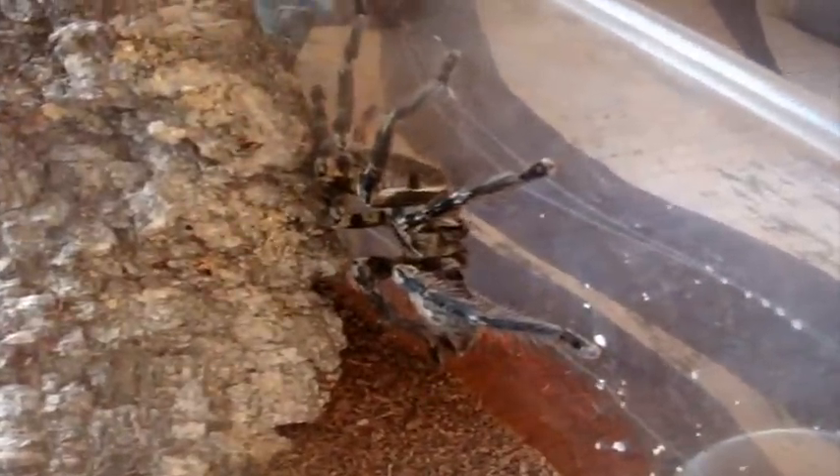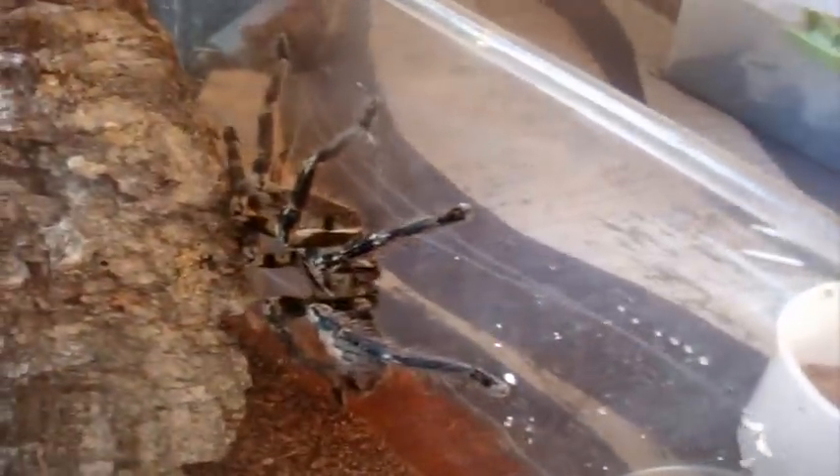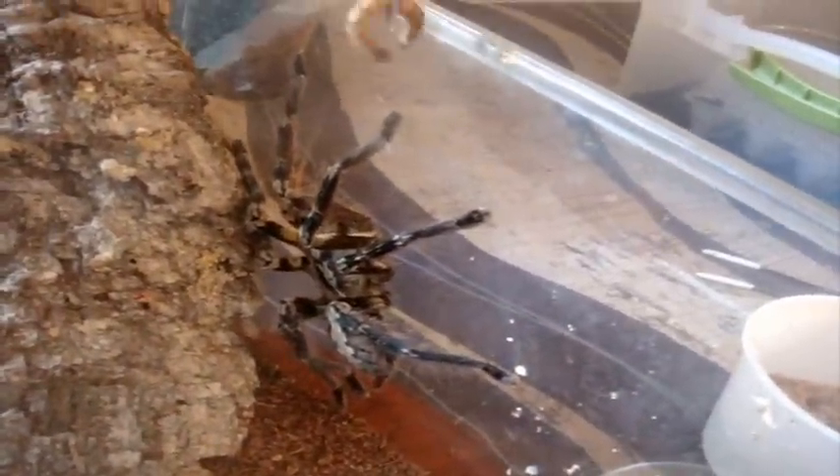Let's try some adult Pokies. This one here is my Poecilotheria ornata female — trying to get that good superworm. Good girl. You can see the colors on ornata. Big Pokie. Here's Roy, juvenile male Grammostola pulchra, the Brazilian Black. Just gotta find a superworm for him. Yes. There we go.